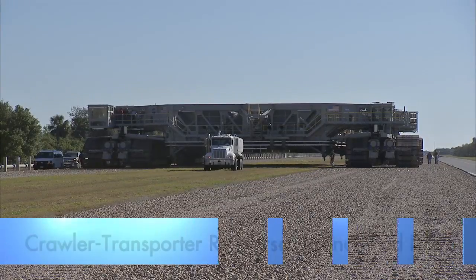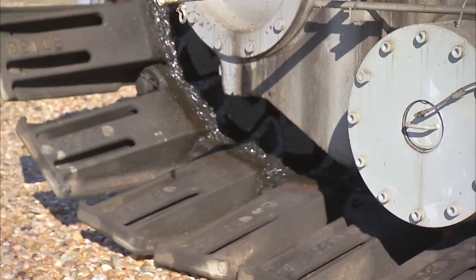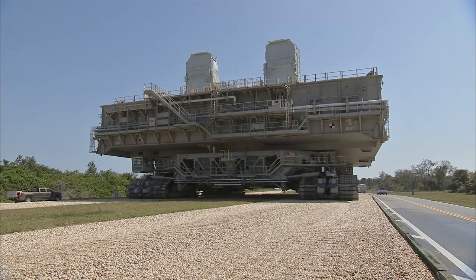Crawler Transporter 2 rolled part of the way to Launch Complex 39B, tracking over much of the same path it will take in the future. The Crawler will move the Space Launch System rocket and Orion spacecraft to the launch pad for deep space missions.